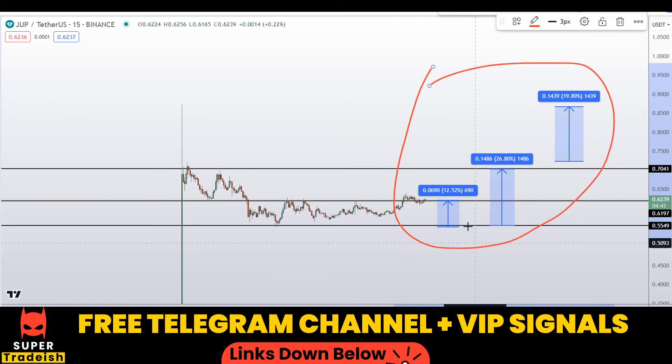So on Jupiter Coin, JUP coin, you have two dip scenarios and one breakout scenario, which could gain you around 20%, 27%, and 12% respectively without leverage. I hope you guys liked this quick video analysis. If you liked it, please smash the like button, subscribe to this YouTube channel, and don't forget to hit the bell notification.